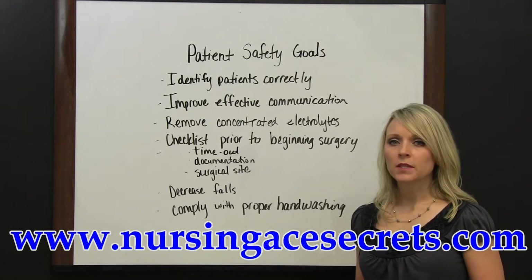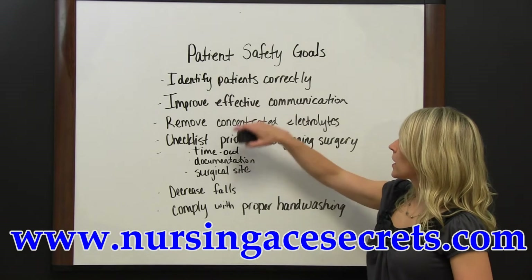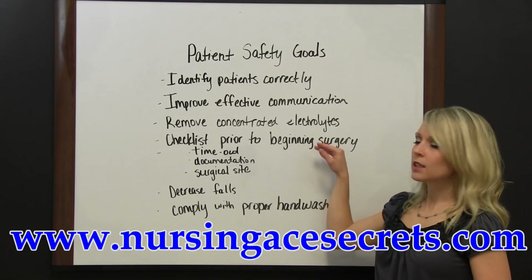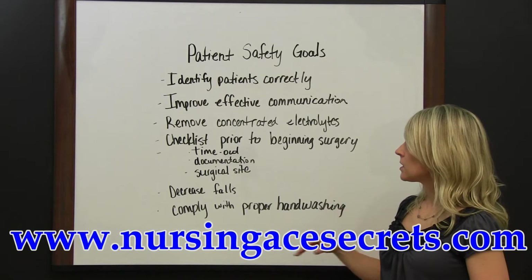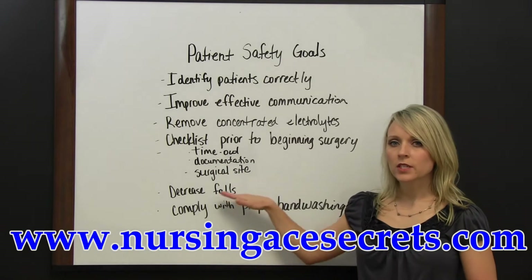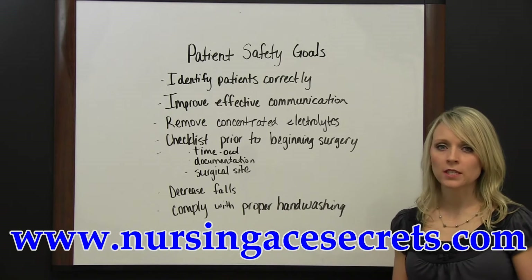Some of the goals that have been set are: identifying patients correctly, improving effective communication, removing concentrated electrolytes from the nursing units, completing a checklist prior to beginning surgery, decreasing falls, and complying with proper hand washing technique.